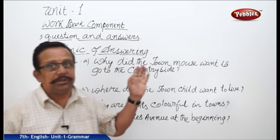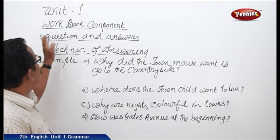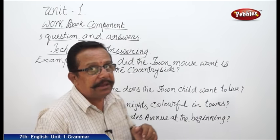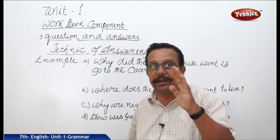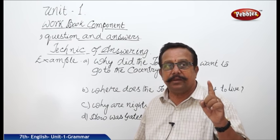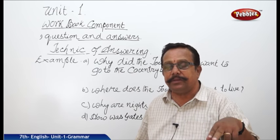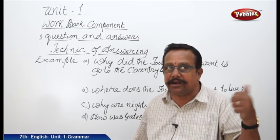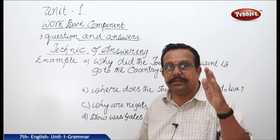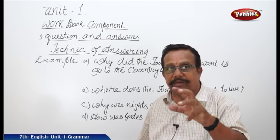Now let us go to the question part, which is the workbook component. The workbook component — first thing is question and answer. That means how far you understood the three lessons. First is the reading — Town Mouse and the Country Mouse. Second, the poem — The Town Child and the Country Child. Third one, the extensive reading — The New Blue Dress. How far you understood those given lessons.